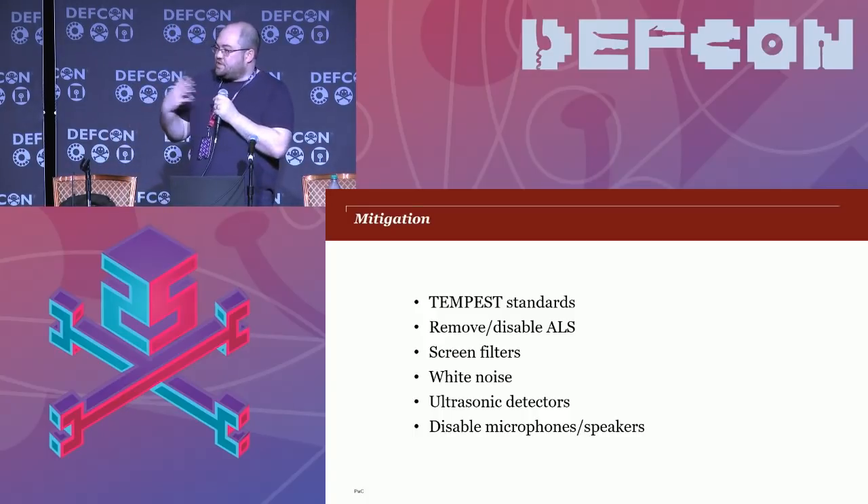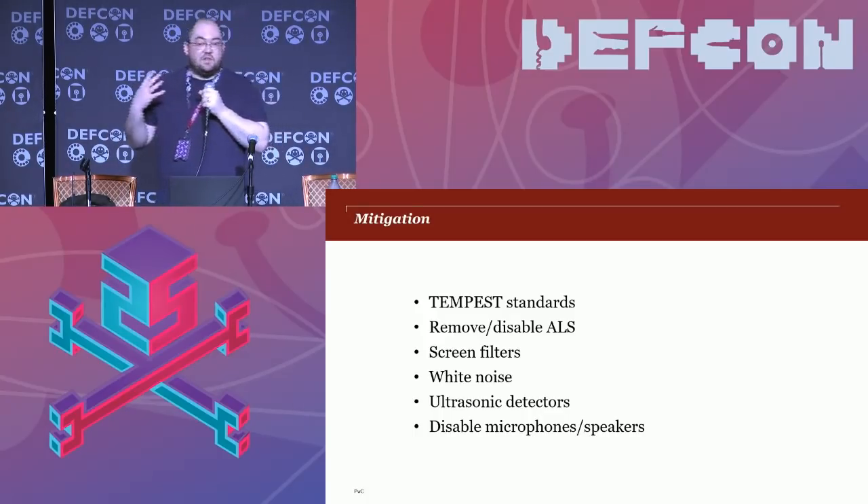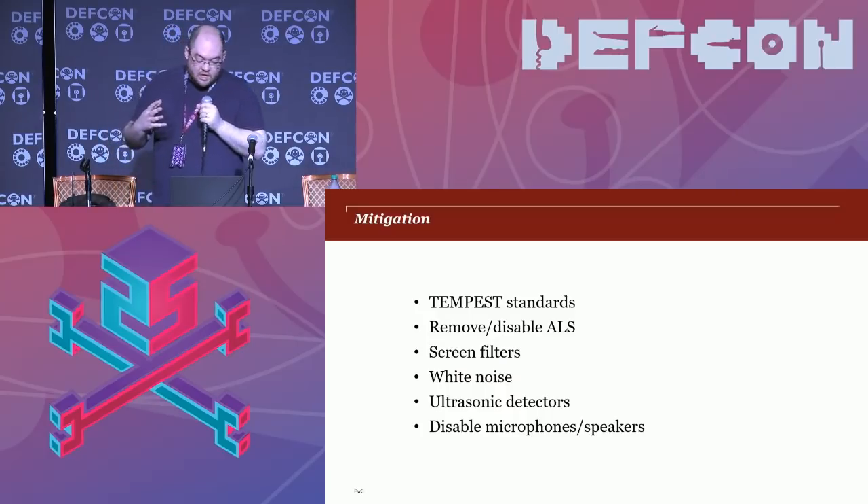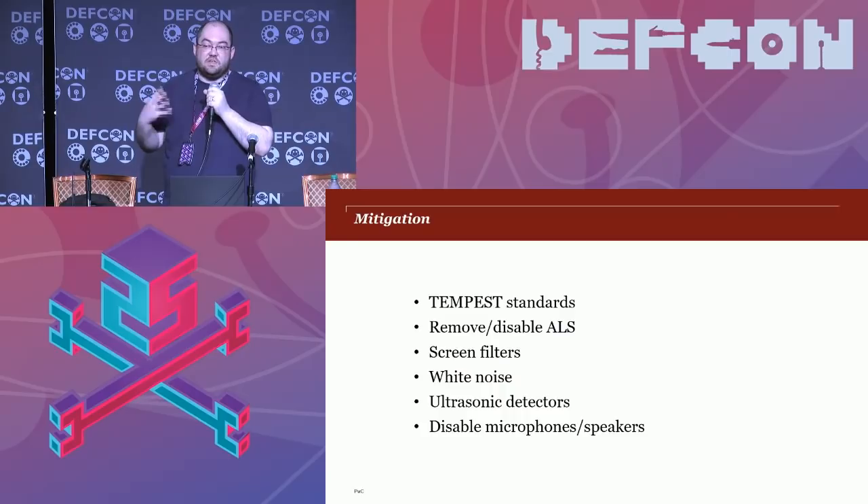In terms of mitigation for jumping air gaps, you're looking at Tempest standards, removing or disabling ambient light sensors if not required, or covering them up. Privacy filters for laptops do a really good job of muting screen brightness changes. For the ultrasonic stuff, you can look at white noise or ultrasonic detectors. But ultimately, if you've got any input or output to a system that isn't necessary, you're probably better off just disabling it.